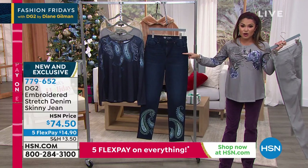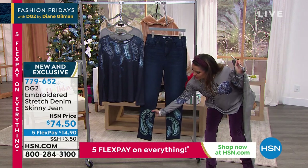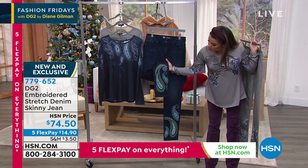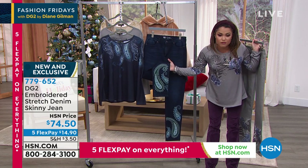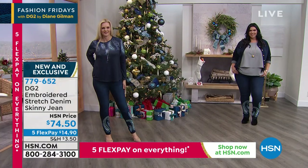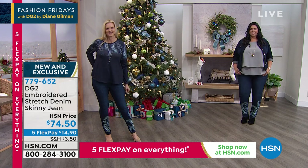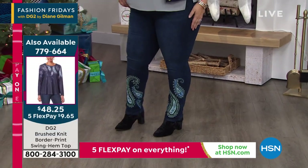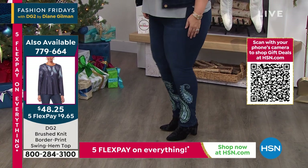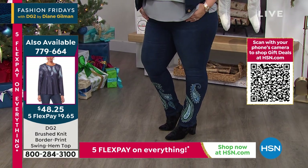Colette looks beautiful in the indigo — look at this embroidery with greens, teals, and beautiful shades of blue. We've got some creamy white as well. That also has a coordinating shirt. This is brand new, completely exclusive, and it's $14.90 on a FlexPay. Petite, average, and tall, zero through 24 women's.